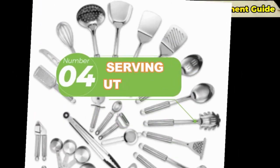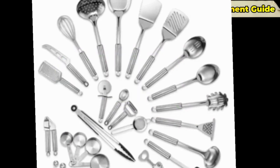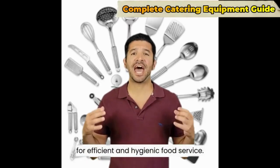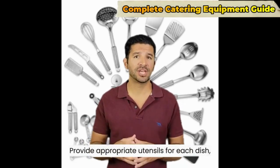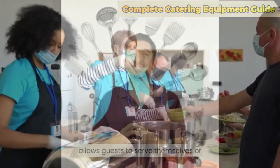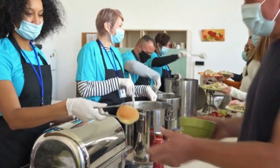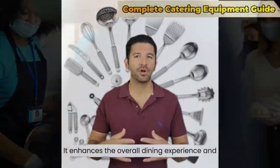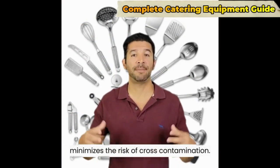Number four: serving utensils. The right selection of serving utensils is necessary for efficient and hygienic food service. Providing appropriate utensils for each dish allows guests to serve themselves or be served by your staff smoothly, enhancing the overall dining experience and minimizing the risk of cross-contamination.